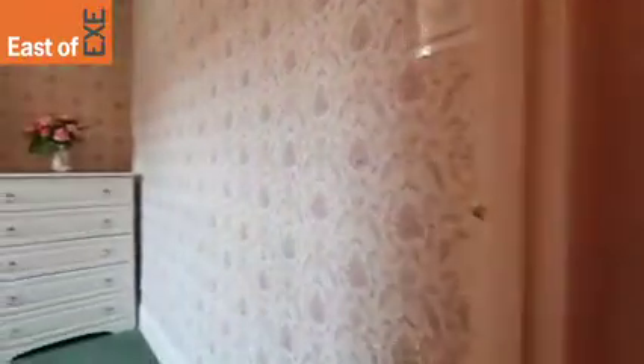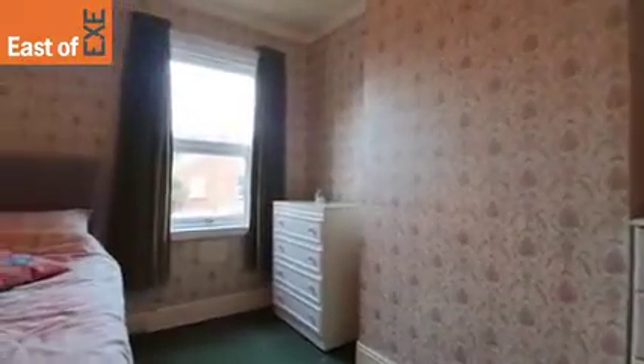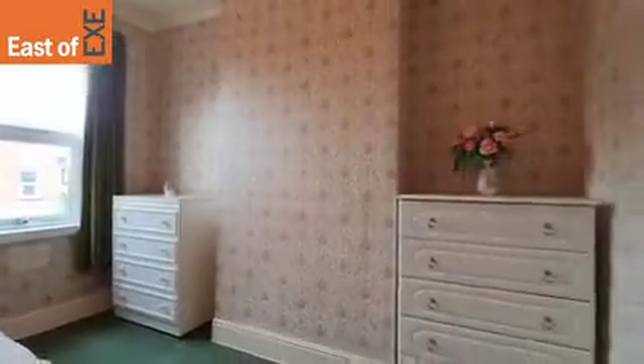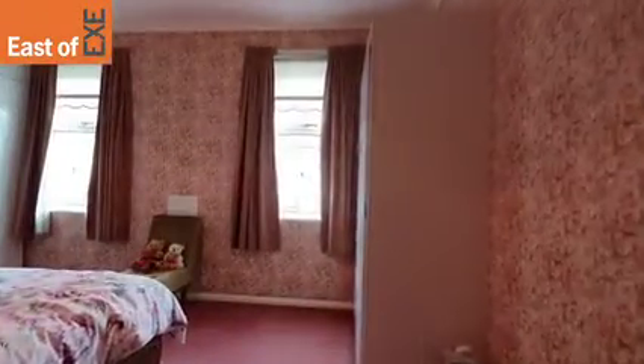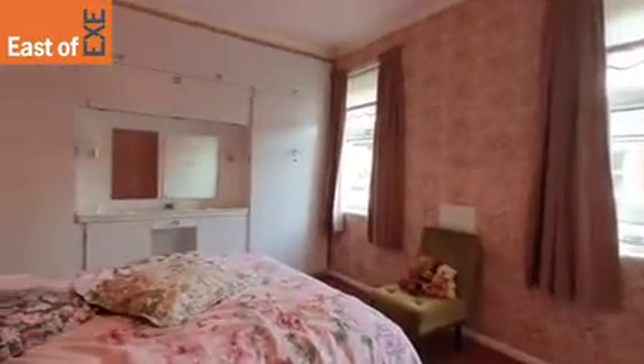Up again and around to the left into bedroom two. Then along and into bedroom one, which has built-in wardrobes to the corner and further storage around the chimney breasts.